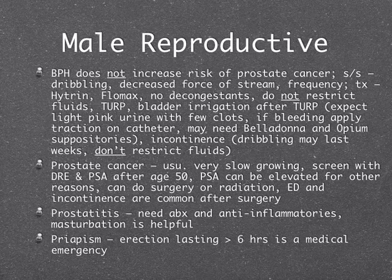The risk of TURP surgery is incontinence, which can last weeks afterwards, and erectile dysfunction. Prostate cancer is often very slow growing, though some forms are aggressive. Every man after age 50 should be screened routinely and yearly with digital rectal exam and a PSA blood test. The PSA blood test can be elevated for many other reasons, so it is not diagnostic of cancer — you always need a biopsy to diagnose. Treatment is usually surgery or radiation, and erectile dysfunction and incontinence are very common after these surgeries.